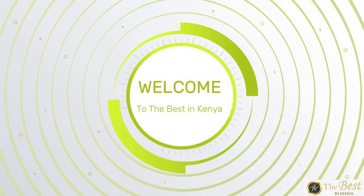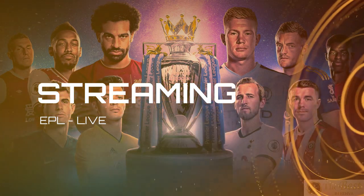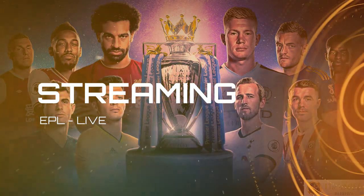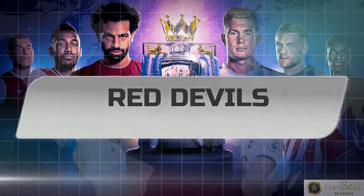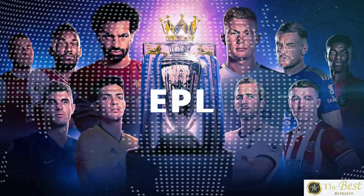Welcome to The Best in Kenya. In today's episode, we're talking about the sites to stream EPL matches live, and you won't believe some of these sites exist. Whether you support the Blues, Red Devils, Gunners, Citizens, or Reds, we all agree that it has not been easy. After a lengthy hiatus, we can't wait to hear the poetic voice of Peter Turi.